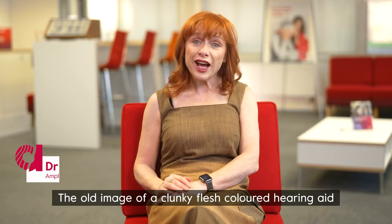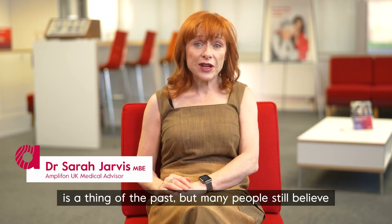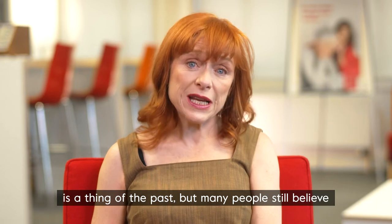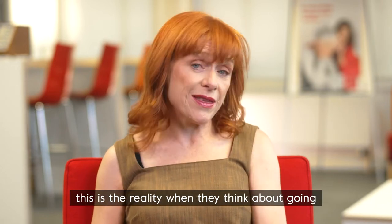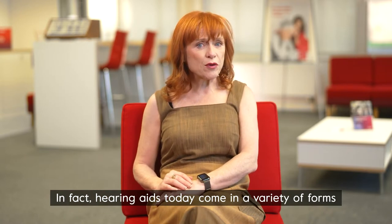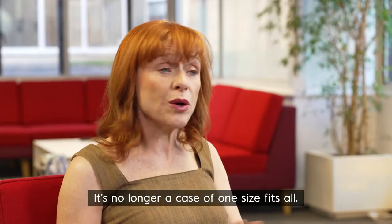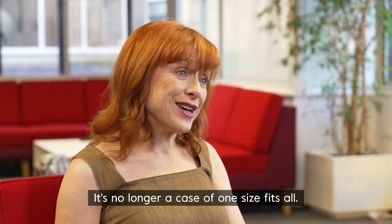The old image of a clunky flesh-coloured hearing aid is a thing of the past, but many people still believe this is the reality when they think about going for a hearing test. In fact, hearing aids today come in a variety of forms and they're fitted for each individual's needs. It's no longer a case of one-size-fits-all.